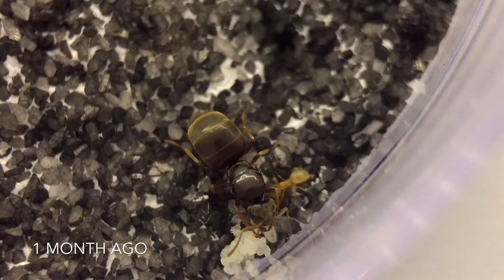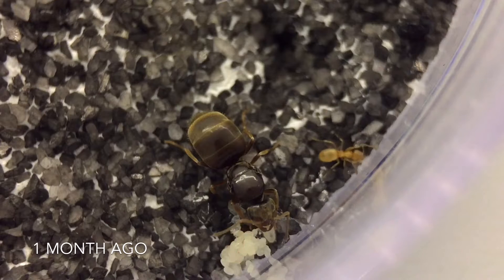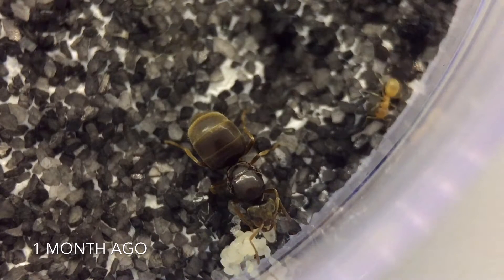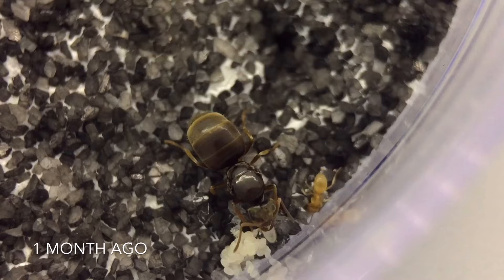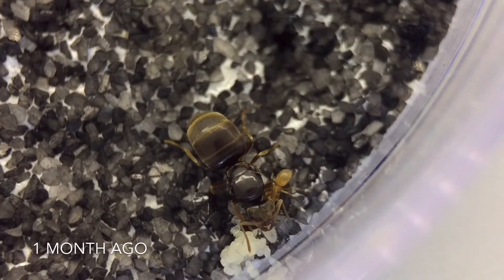Hey guys, it's Rob J here, and in today's video I'm bringing you an update on my Lasius Flavius colony. What you're currently seeing here is footage shot just over a month ago of my queen, who is currently residing in her outworld with her batch of eggs and one larva.